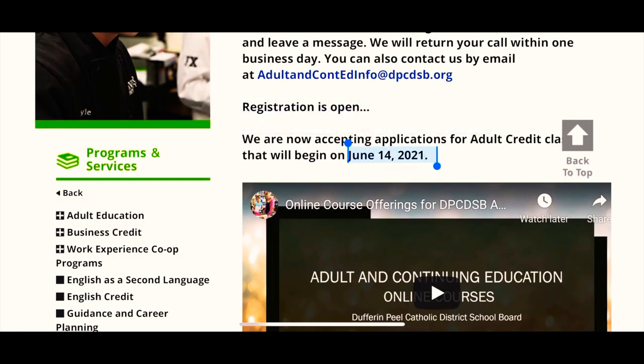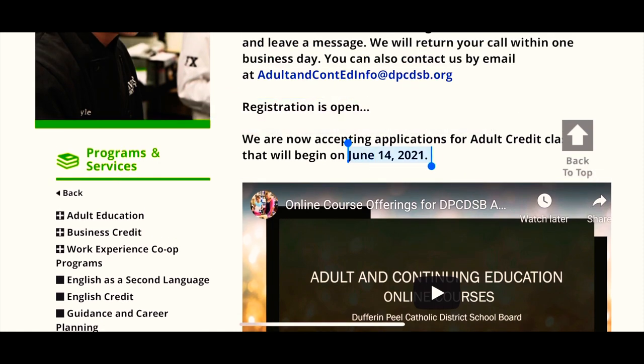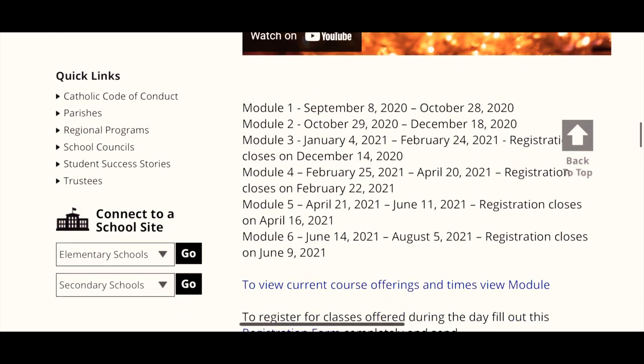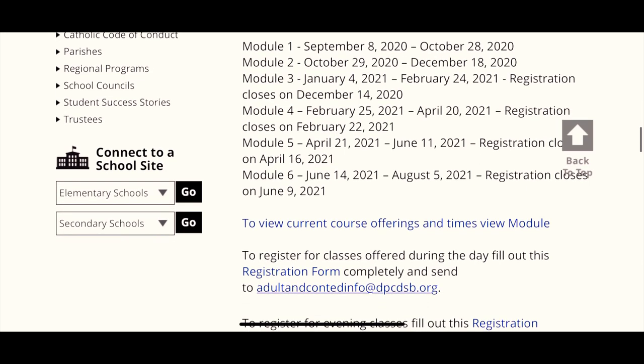It works on a first come, first served basis. They have already started accepting applications for the next batch, so complete your eligibility requirements and register in this program. In every batch, there are only a limited number of students. The total duration of the program is 21 weeks — in the first 7 weeks you will learn courses, and the remaining 14 weeks you will do your co-op placement in a company.